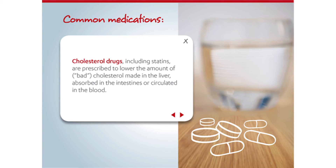Cholesterol drugs, including statins, are commonly prescribed to lower the amount of cholesterol in the blood. Too much cholesterol in the blood increases the chances of blockages forming in the coronary arteries.